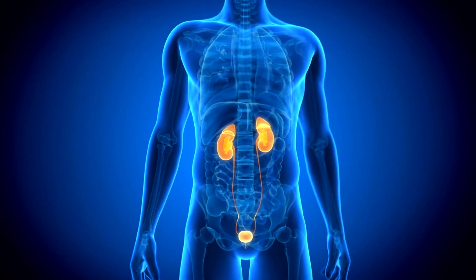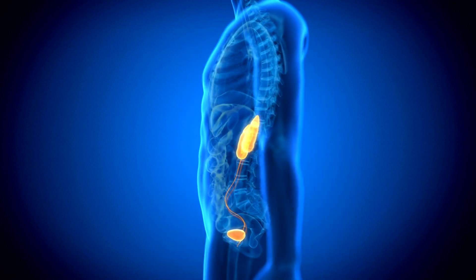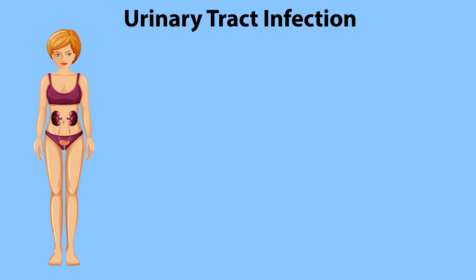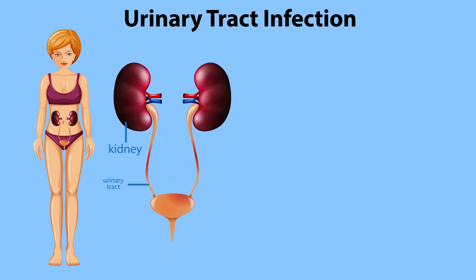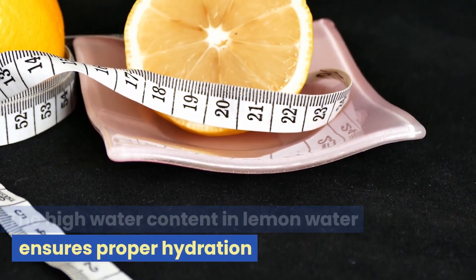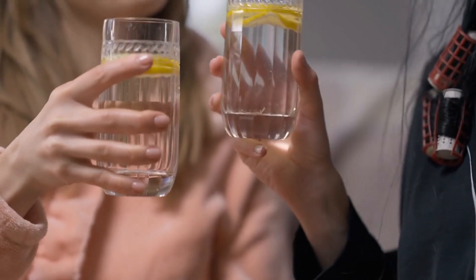Lemon water acts as a natural diuretic, increasing urine production and facilitating the elimination of waste and toxins, helping prevent urinary tract infections due to its antibacterial properties. The high water content in lemon water ensures proper hydration, while its antioxidants protect the kidneys from damage.